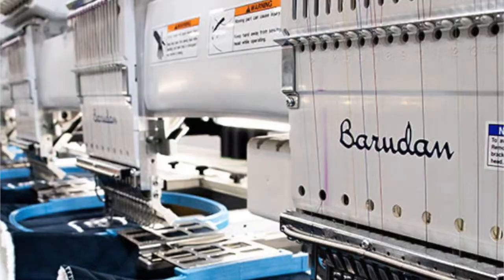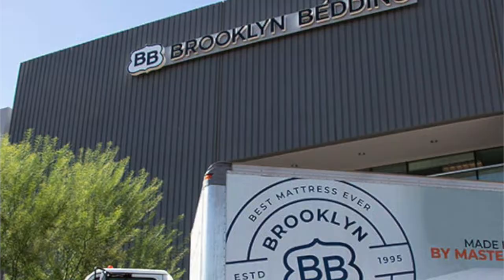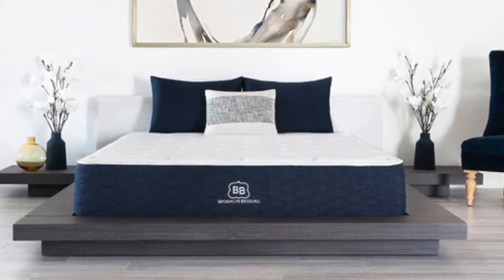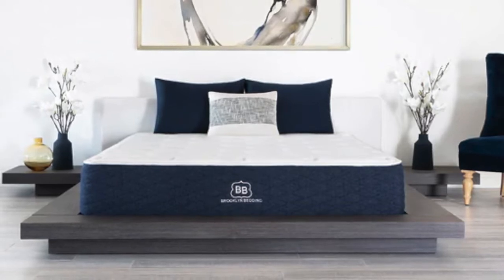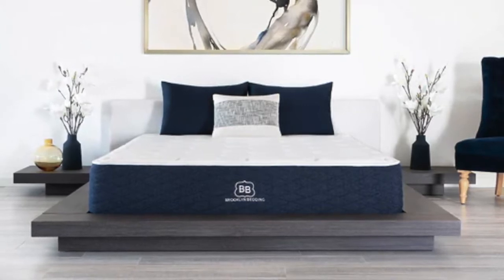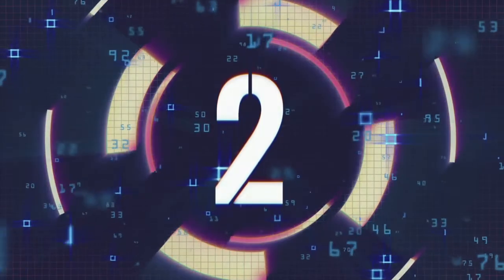Brooklyn Bedding makes all of their mattresses in their own factory in Arizona and ships them directly to the customer, meaning they can cut out the middleman and pass those savings along to you — so you get a great quality product at a more affordable price. If you're looking for a comfortable, well-made guest room mattress that's going to give you that traditional innerspring feel that the majority of sleepers are used to, then the Signature Hybrid mattress is our top pick for you. It is very luxuriously made and it's going to hold up for years and years to come.